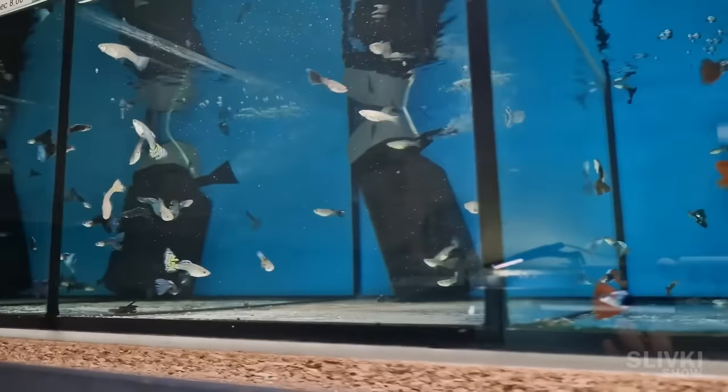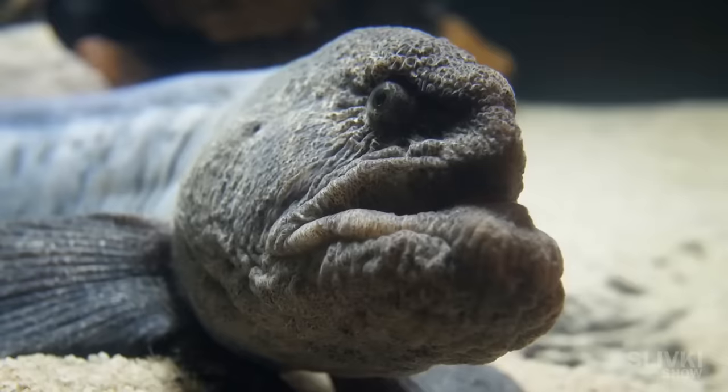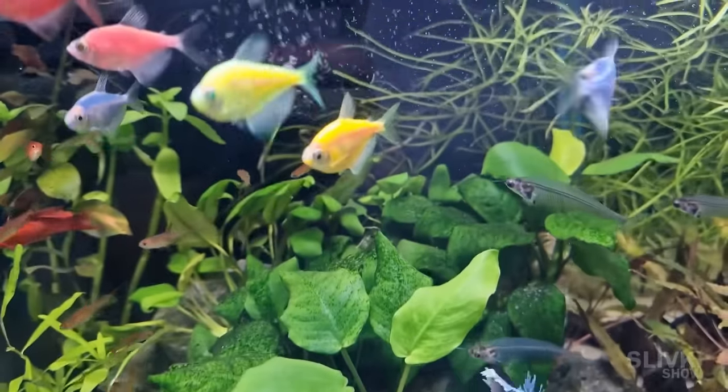Afterward, we went to a pet store to choose the inhabitants for our aquarium. There were so many beautiful fish and plants that I wanted to buy them all, but our aquarium is rather small, so there is enough room for only a few of them.